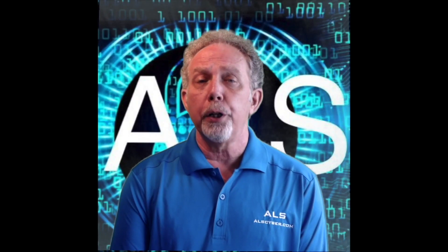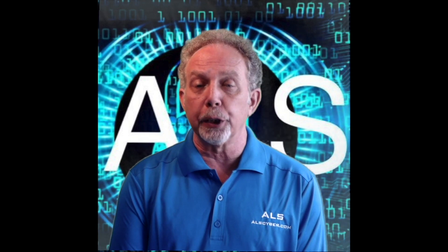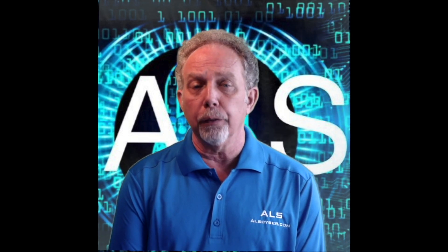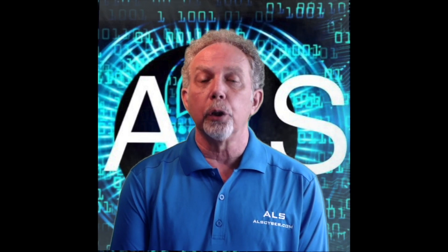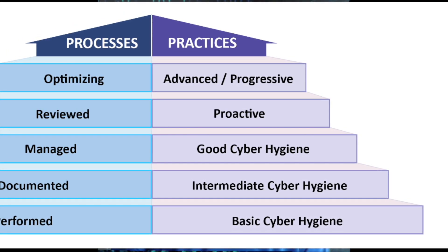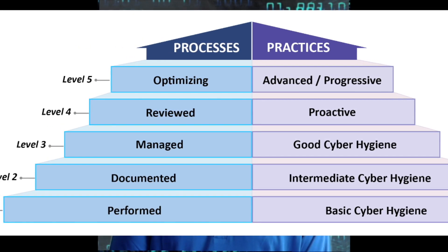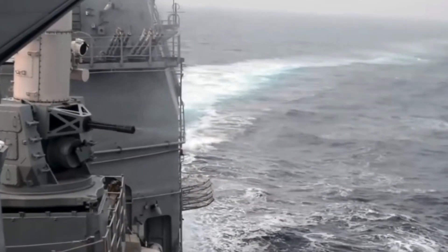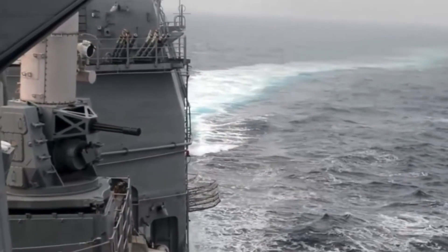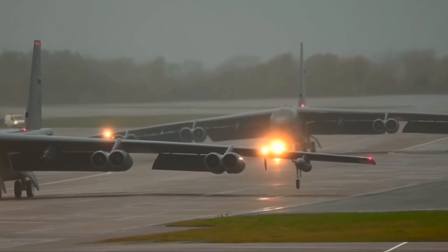When fully operational, the CMMC will be mandatory for all entities doing business with the DOD at any level. This means that prime contractors and their subcontractors will be required to meet one of the five CMMC trust levels and demonstrate that cybersecurity has been sufficiently implemented. Initial awards of contracts or continuance of DOD contracts will be dependent upon CMMC compliance and certification.